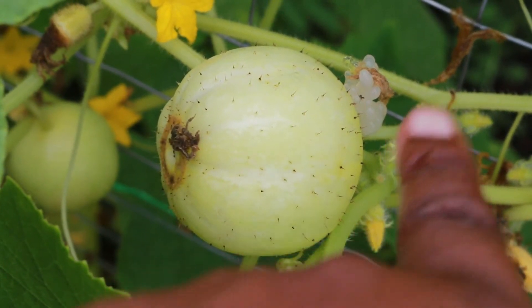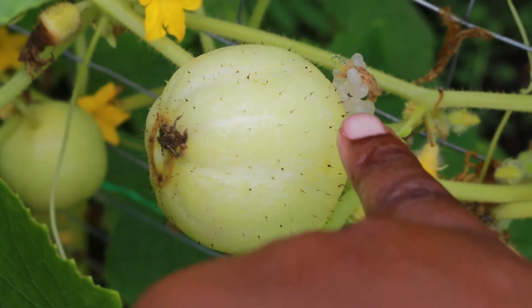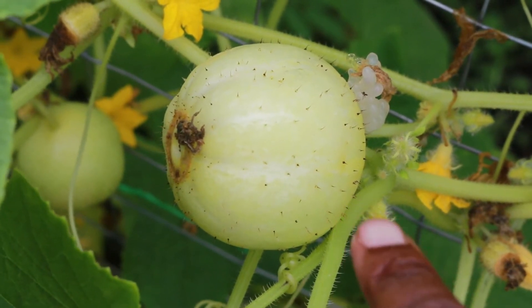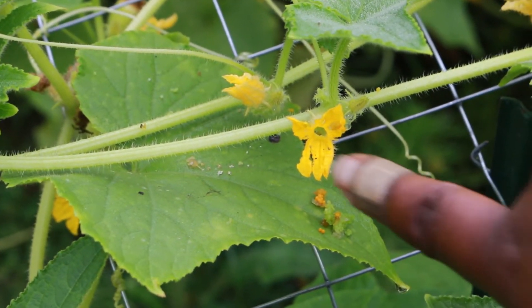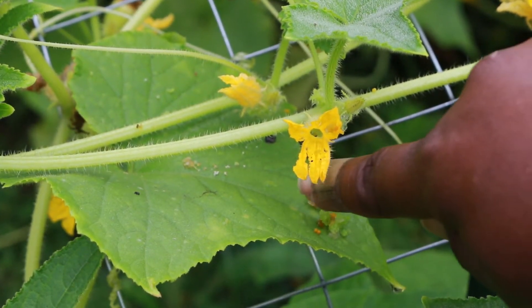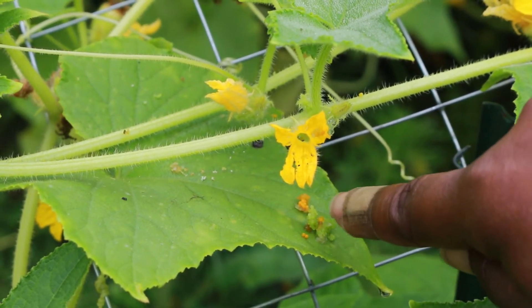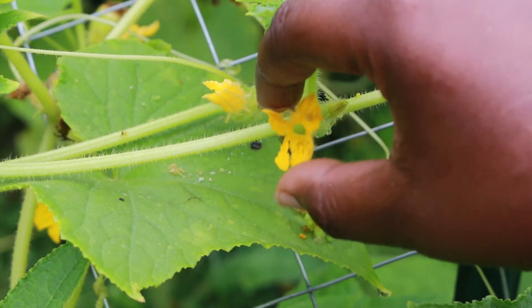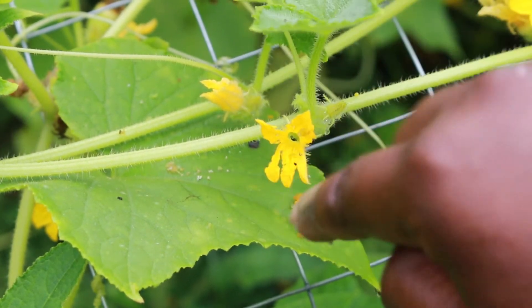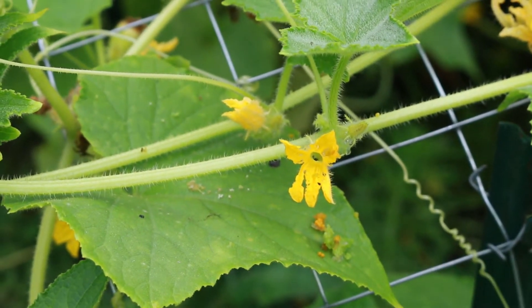You can't necessarily see the hole but you can see the jelly or the frass — that's how you know you have a pickle worm. Here is a lemon cuke flower that's been completely eaten out. You can see yellow frass and green frass on the leaf, and that flower has completely been hollowed out — that's another way you can tell you have a pickle worm.